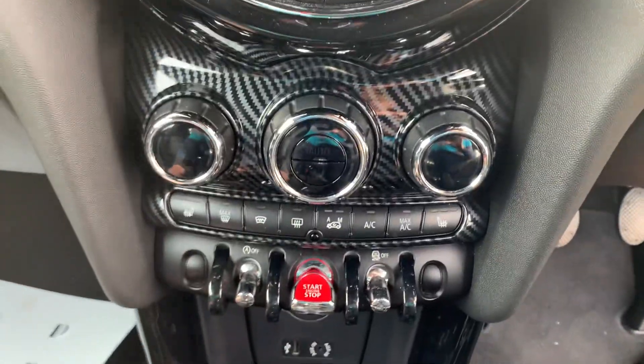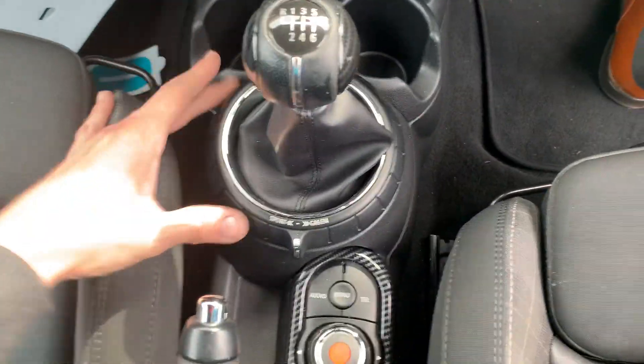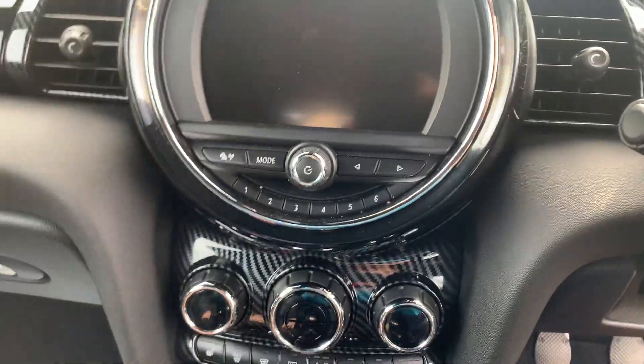Three-stage heated seats, push button stop-start, driving modes, and the entertainment system with Bluetooth. It's also got Isofix child seating in the rear.